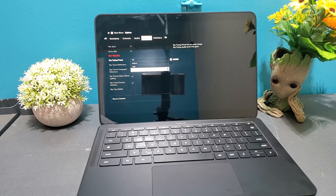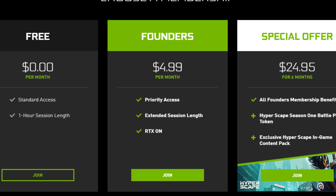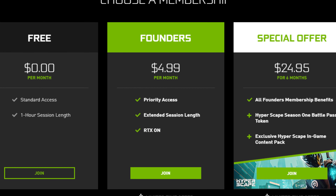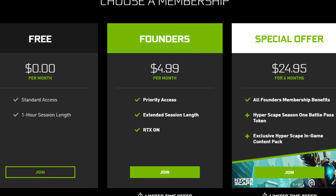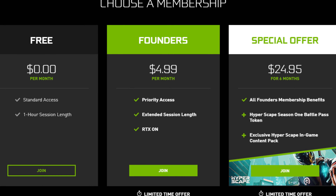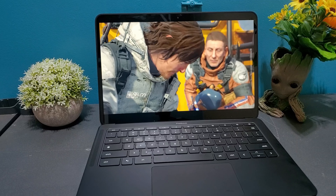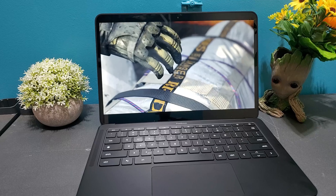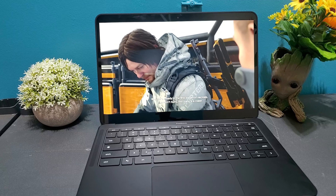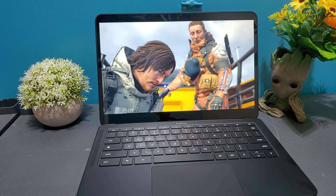GeForce Now has two tiers and a bundle. One tier is free and the other is the Founders membership. Both deliver a maximum of 1080p at 60 frames per second and run on the same devices, but the Founders subscription gives you priority access in the queue, turns on ray tracing acceleration for supported games, and allows a six-hour session compared to the free tier's one-hour limit. It's available in North America, Western Europe, Russia, Japan, and South Korea. The Founders tier is only five dollars a month. GeForce Now recently released a bundle where for a limited time you can upgrade to a six-month Founders membership for $24.95, which includes a HyperScape Season One battle pass token plus exclusive HyperScape in-game content.